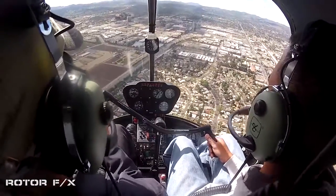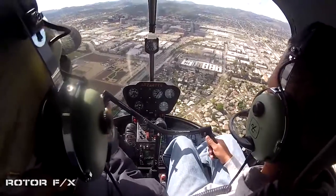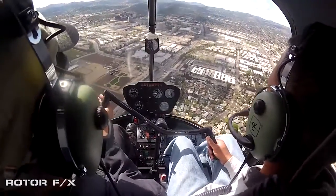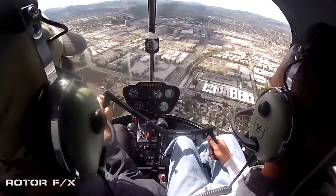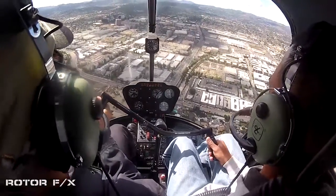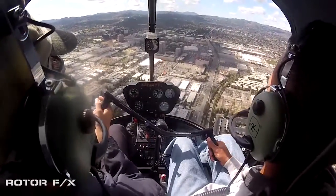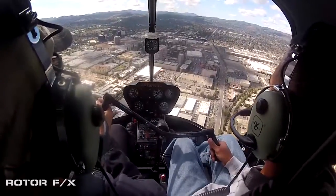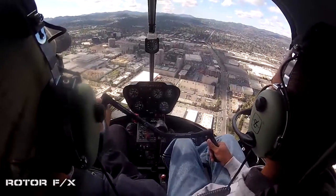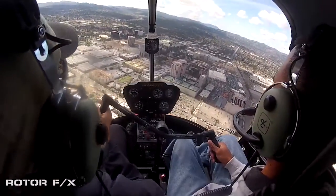I'm going to help a little bit here because it's getting pretty pumpy, erratic. I don't want you to over-control either. I want you to feel how I'm doing this — I'm not adding a lot of inputs. I'm not really fighting it. What I'm doing now is starting to reduce power, lowering the collective with right pedal, and holding those levels so it slows down.